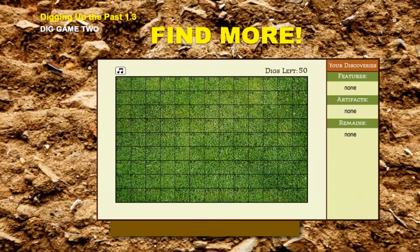There's a simple game — the easiest one — where you click and learn how deep you have to dig to find various artifacts. The deeper you go, the older they are, and you learn the difference between features and remains. There are six games total that get more sophisticated as you move along, and they're all about archaeology.